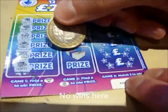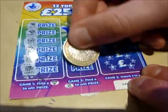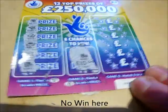Game number two over here, I've got to scratch a money bag to win a prize. And there's coins. Nope, still no bananas.